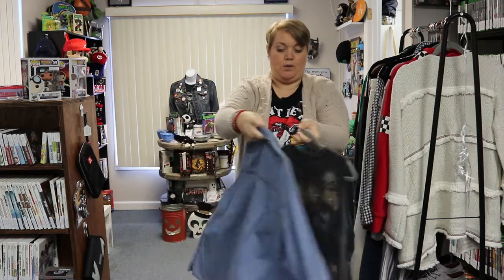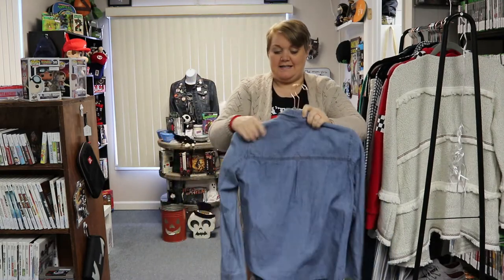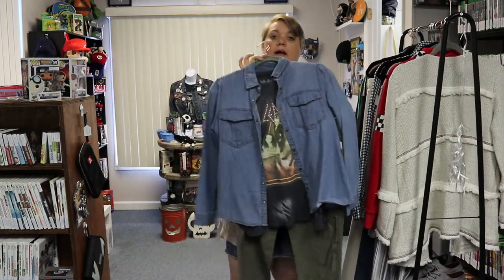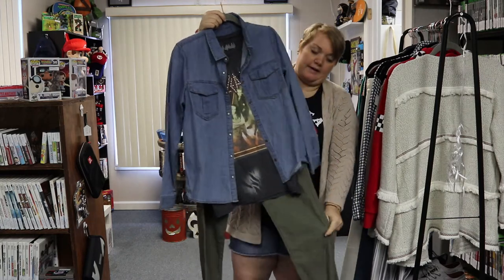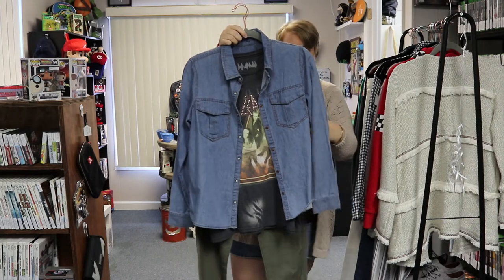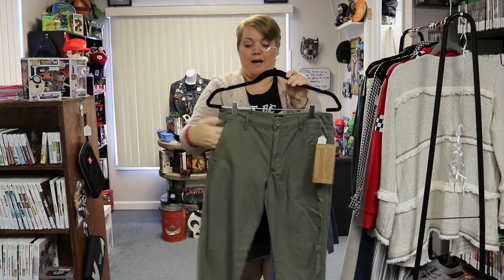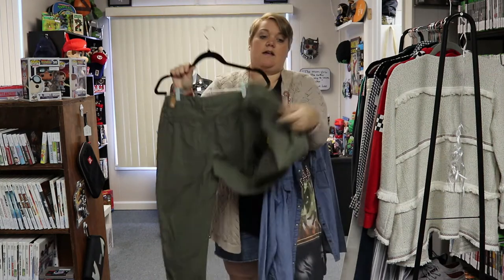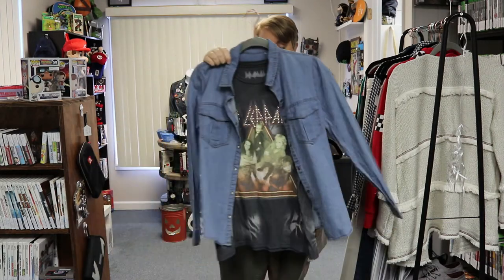I think it pairs well together. It's getting cooler — I know I'm wearing shorts today but it is a little chilly outside, so I like to layer. I also like to put it with a really cute pair of joggers. These are Zoo York brand, size 28 — really cute little olive-colored joggers with pockets in the front and back. I think this outfit would be really cute together.